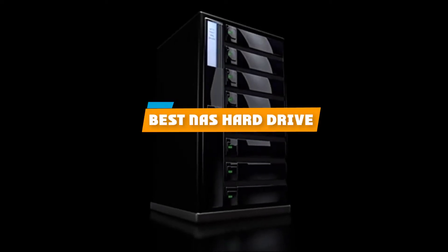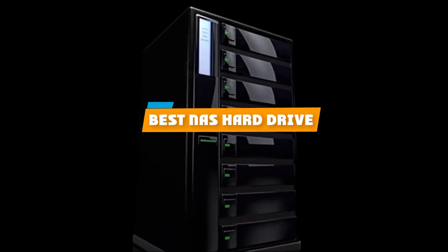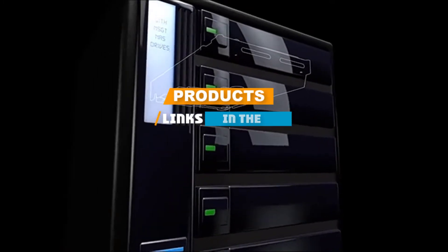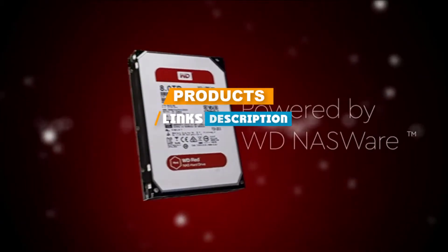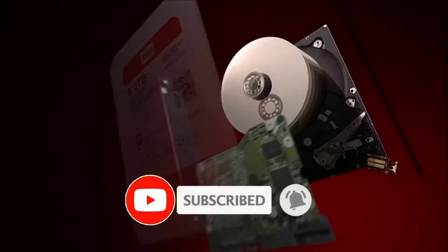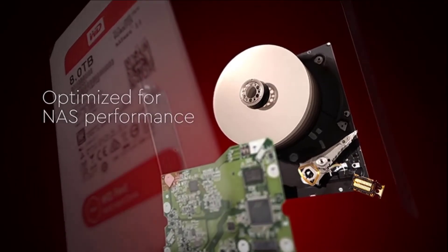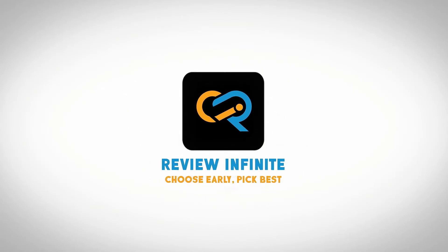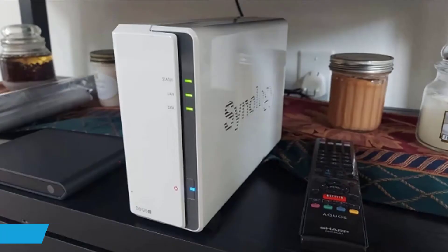If you are looking for the best NAS hard drive, here's a list you must see. We made this list based on your personal preference and sorted it based on features, prices, quality, durability, and reputation of the manufacturers and customer feedback. We have included options for every type of customer, so let's get started.